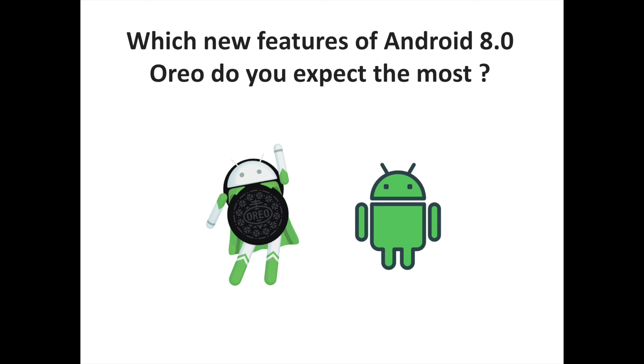Which new features of Android 8.0 Oreo do you expect the most? Let us know in the comments, and don't hesitate to subscribe to the channel to discover more Android-related content.